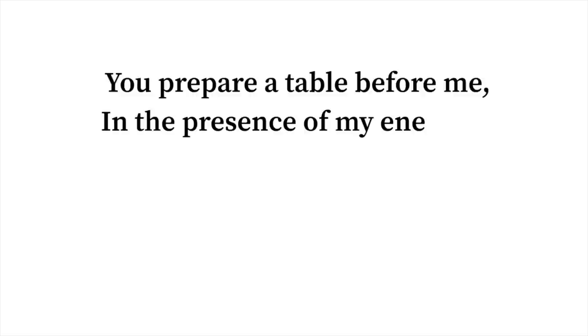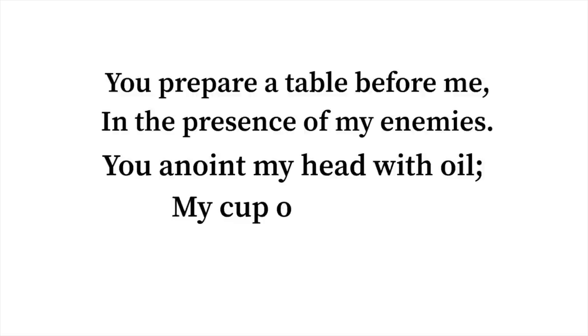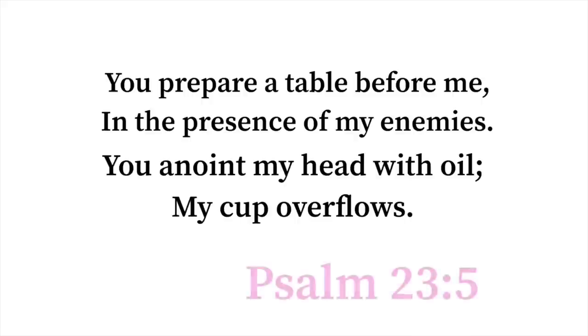"You prepare a table before me in the presence of my enemies. You anoint my head with oil and my cup overflows." Psalm 23:5.